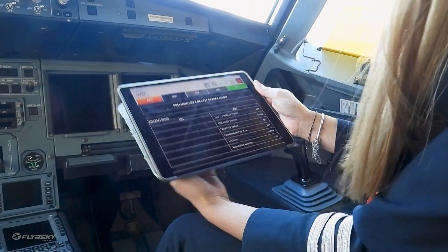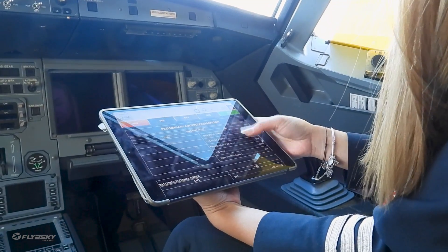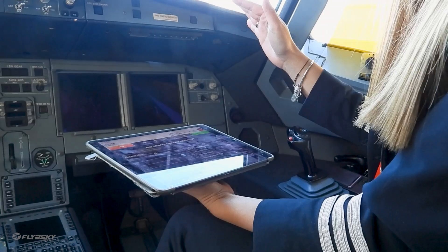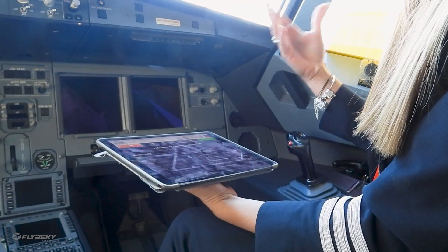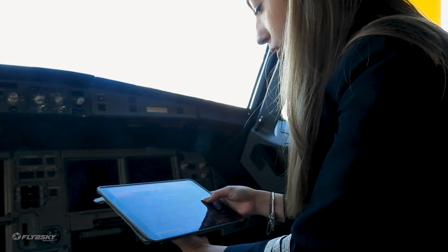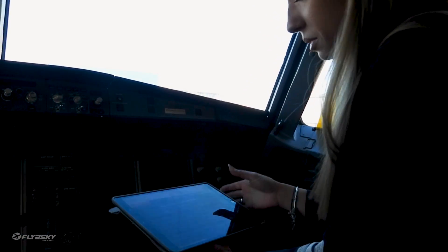And we have preliminary cockpit preparation. First we're accepting the aircraft. We have to check if we have any items in the maintenance list, in the crew technical log, if something is inserted.